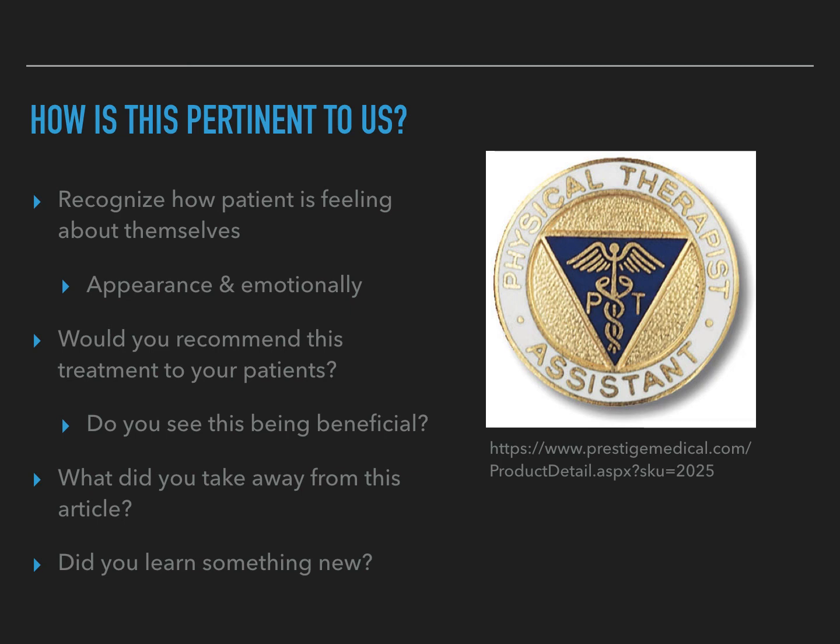How is this pertinent to us as clinicians? We're going to encounter patients with this pathology, and we need to recognize that this diagnosis can involve personal factors beyond just visual outer appearance. These individuals may be experiencing self-esteem issues based on how they perceive themselves. It's common for people to delay seeking treatment simply because they don't want to be seen in public or perceived negatively by others. We just have to be conscious and aware that they may be feeling this way, and be mindful of how they're feeling as we treat them.